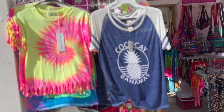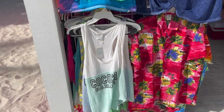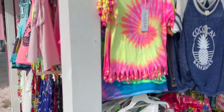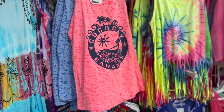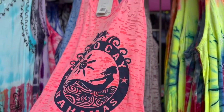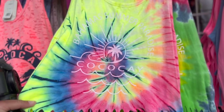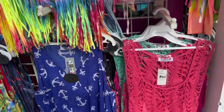Here are some t-shirts — this is really nice, a $40 CocoCay t-shirt. They've got some tank tops, Hawaiian shirts, sunglasses, and cover-ups. Don't worry guys, if you forget a cover-up or want a new one, you can get a nice one here, a nice little sundress. I like this tank top — it's $30, pretty nice tie-dye. Should I get this one? I like this one a lot actually. Let's keep looking.